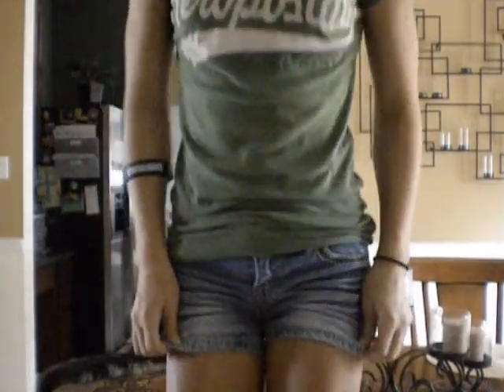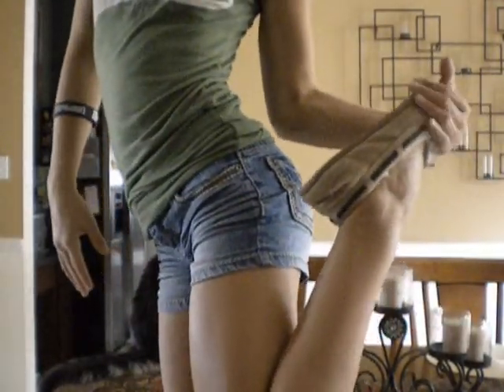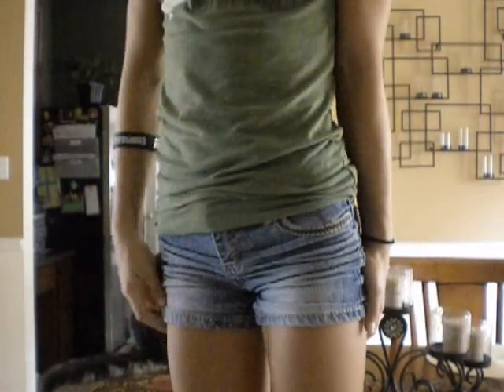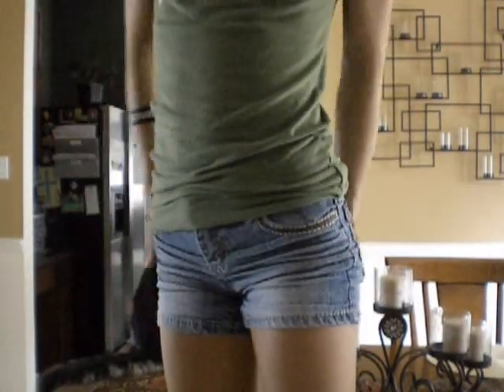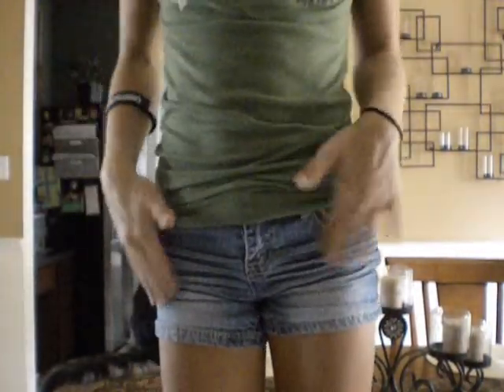I'm wearing jean shorts. They're just regular jean shorts — I thought they were really cute to go with this green tee. These shorts are from Target, I think. Target or Walmart. They're really cute. I just like the ruffles right here.